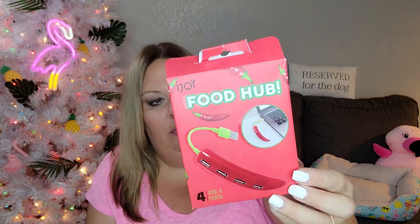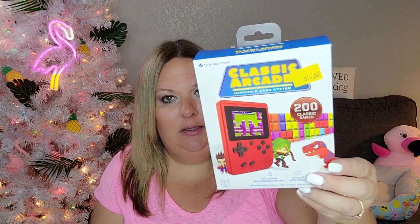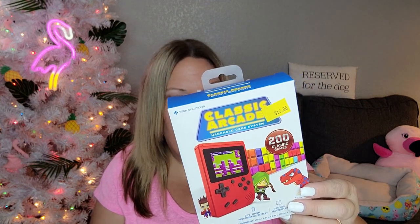Braxton was with me shopping and he found some stuff he had to have. The boxes are empty but he picked out a chili pepper USB charging hub — it was five dollars. The back actually says 'Warning: please do not eat device.' They also had banana, eggplant, and green pea options. Then he thought he had to have this: it's a classic arcade game that looks like a little Game Boy with 200 classic games on it, and it was ten dollars. I might have to steal it to see if it has Tetris.